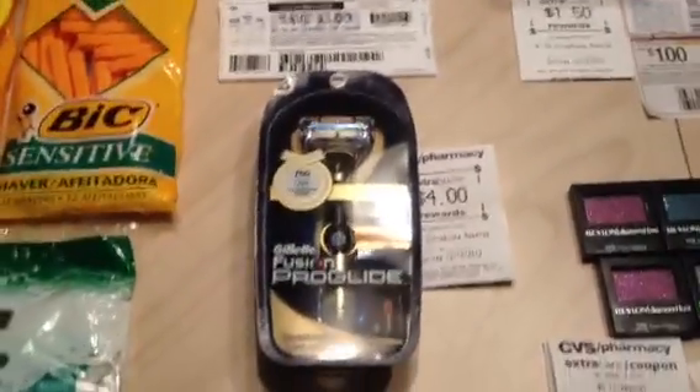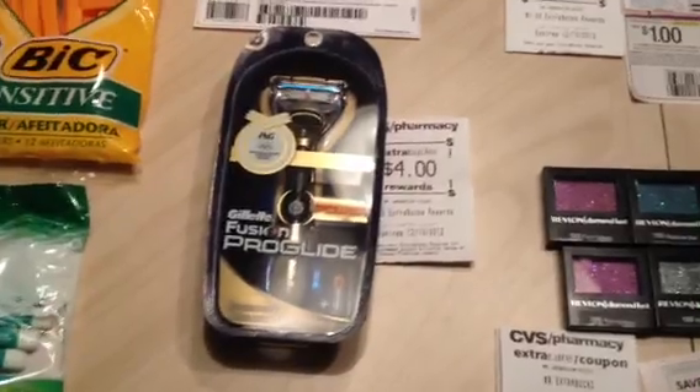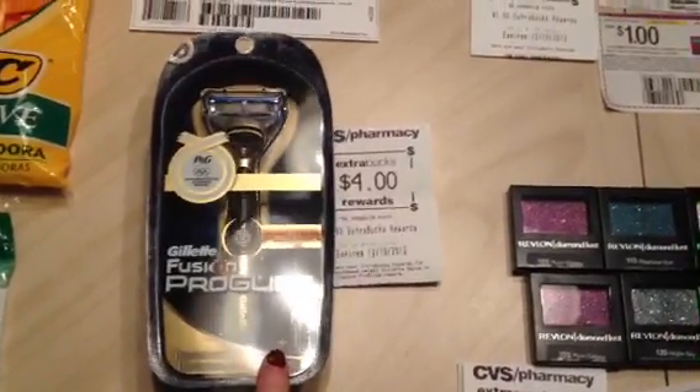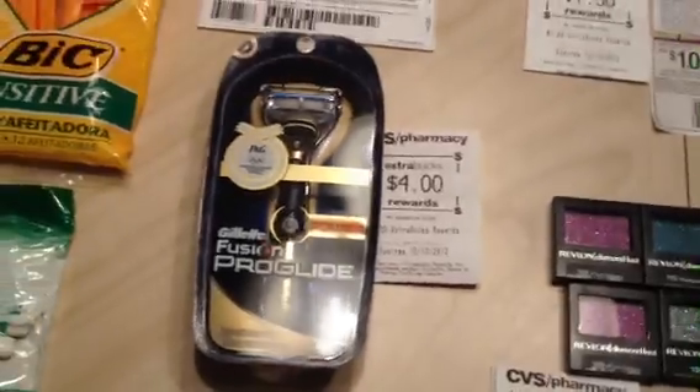The Gillette — I had a rain check for buy one, get a $5 ECB, and I totally forgot to get my ECB. These are $9.99. I used the $4 manufacturer coupon and got back a $4 extra buck. If you have the rain check, definitely double dip and get back $9 in extra bucks.